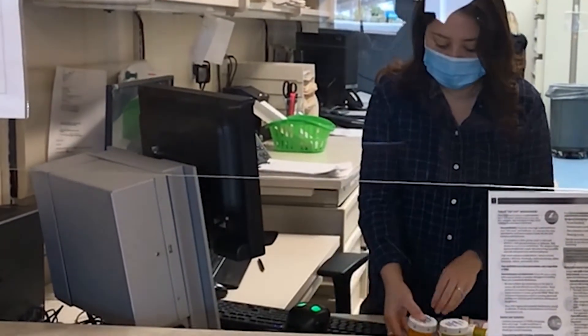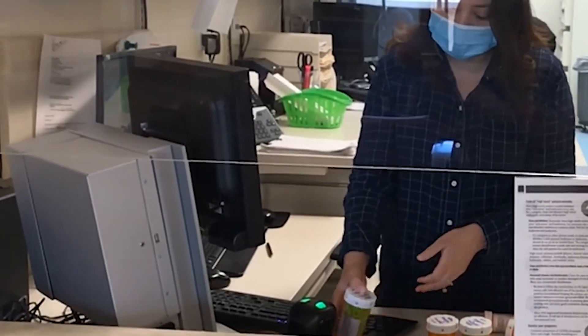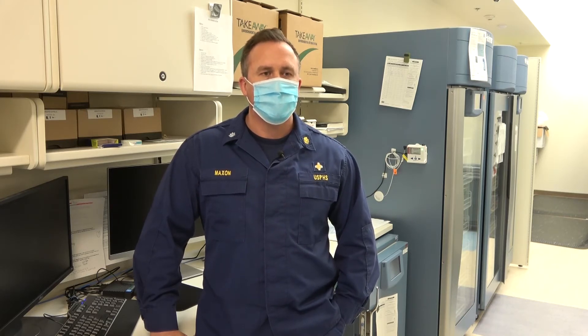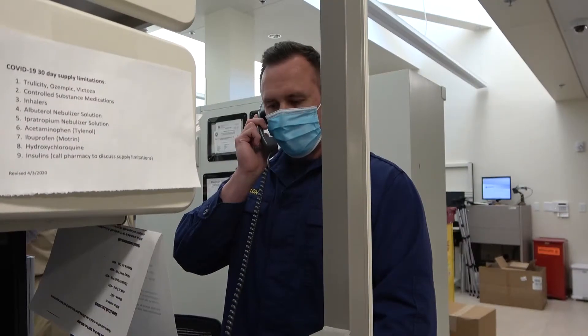Another service we provide that is often misunderstood is outside prescriptions — we can fill those for you at our pharmacy. All you need to do is come by in person and drop them off, or you can save time and have them faxed to us. We can contact you by phone to further discuss getting those filled at our facility and complete the circle of care.